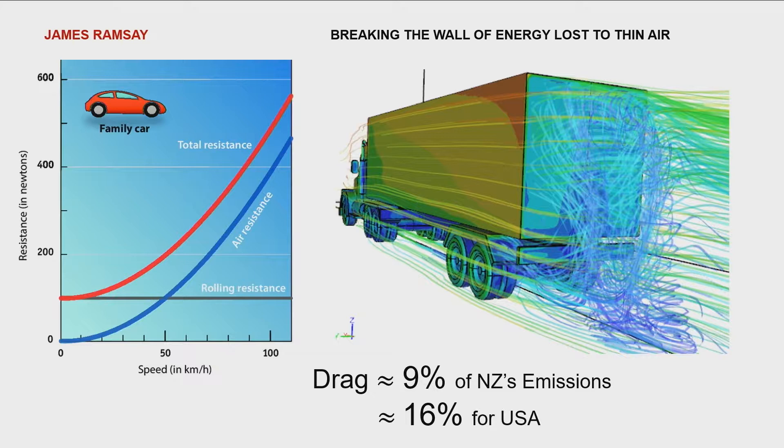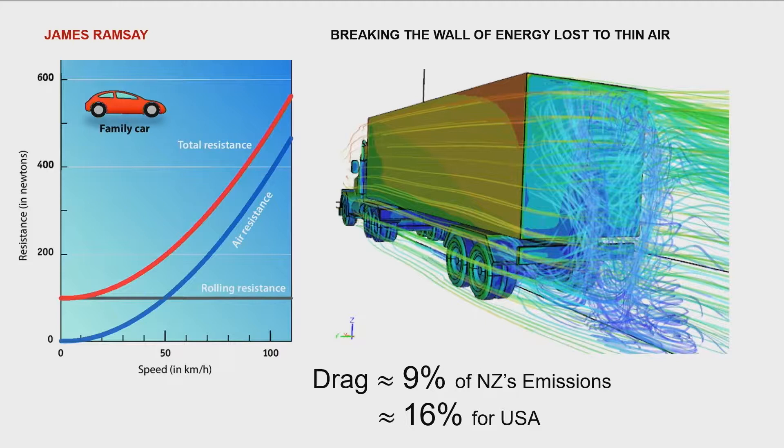Over half of the energy consumed by our vehicles is used to overcome the force of drag — that's the force of the air around us trying to slow us down. This all adds up, so that in New Zealand 9% of our greenhouse gas emissions arise from the drag in transportation. So what can we do to reduce this?